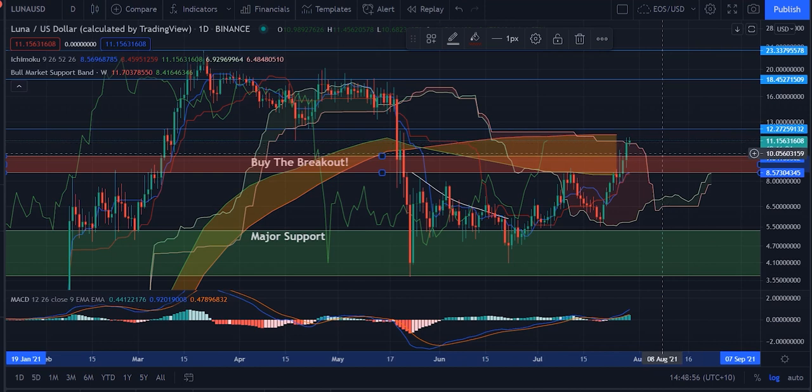We've just broken out of the major resistance area yesterday, which is also something we labeled as a buy-the-breakout opportunity. From this point, we're looking to surpass higher resistance zones such as the $12.27 resistance and the $18 resistance, and then obviously the all-time high at $23.